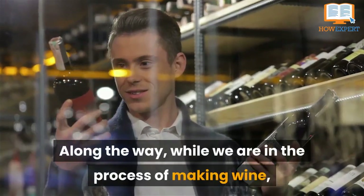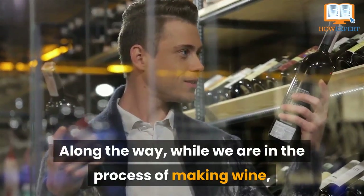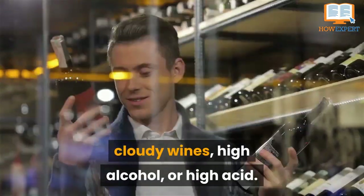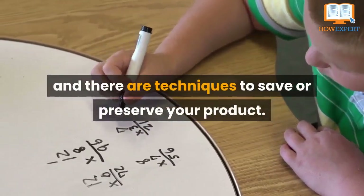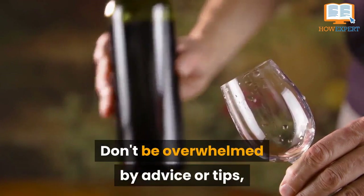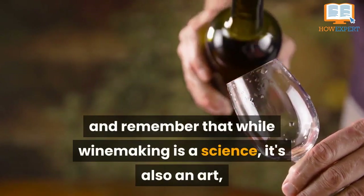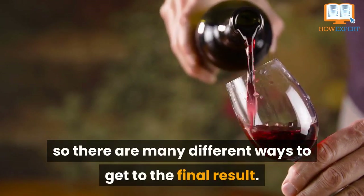Along the way, while we're in the process of making wine, we can hit several obstacles: stuck fermentation, cloudy wines, high alcohol, or high acid. These problems can be solved, and there are techniques to save or preserve your product. Don't be overwhelmed by advice or tips. Remember that while winemaking is a science, it's also an art, so there are many different ways to get to the final result.